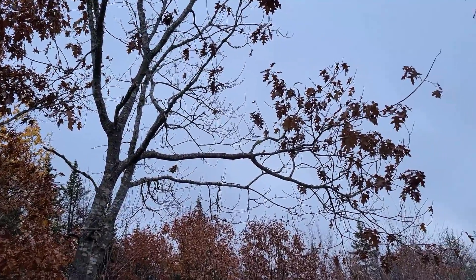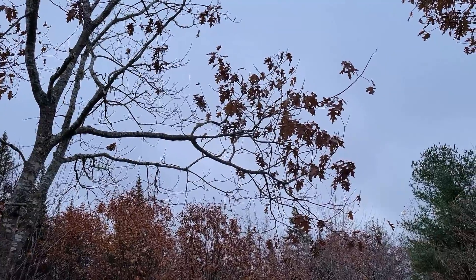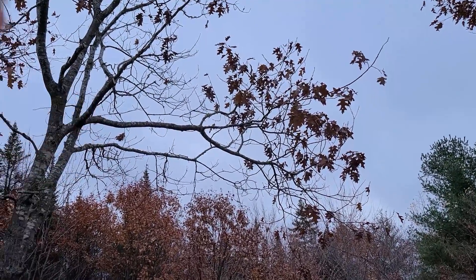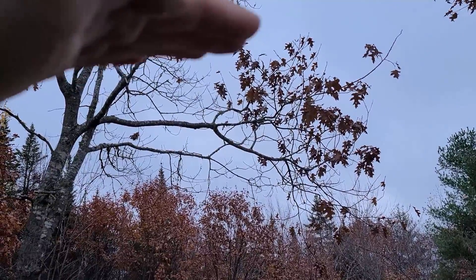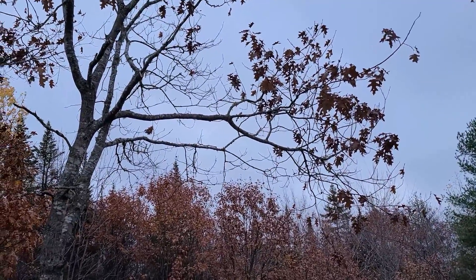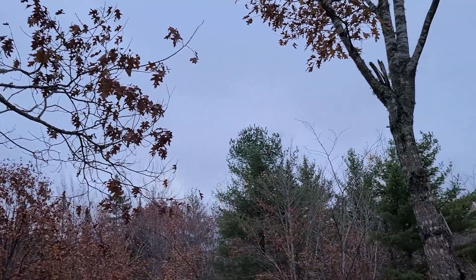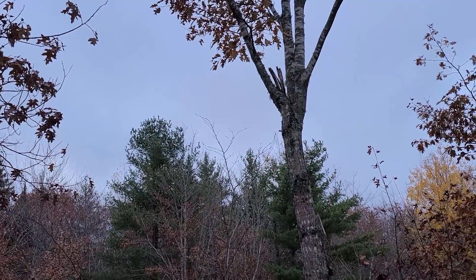I don't really want to cut the trees down because I like them there. I think it'll be fine as long as I can get branches like this out of the way, because that's where the sun goes. As long as the sun is not being blocked, those trees can stay.